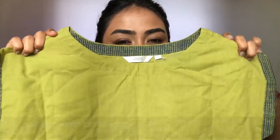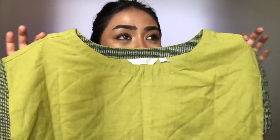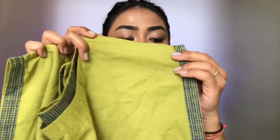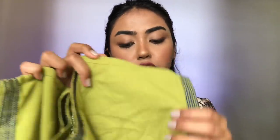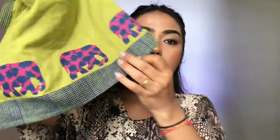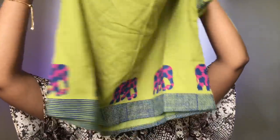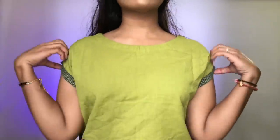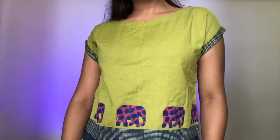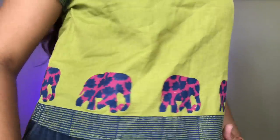The next quirky kurti I got is this parrot green colored kurti — it looks so good. The shoulder and sleeve part are joined and they just drop very beautifully, giving a boxy effect. At the bottom there is a beautiful print of elephants. I love animals and I picked this immediately when I saw it on the website. The material is cotton khadi and I totally loved it.